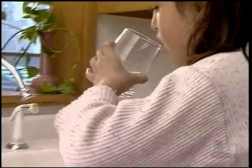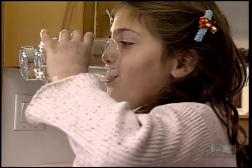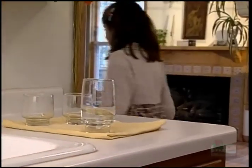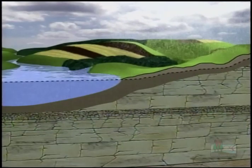You expect clean, clear drinking water to be there when you turn on the tap. But have you ever wondered where it comes from? The water that comes out of your faucet probably fell as rain or snow near your community's well.